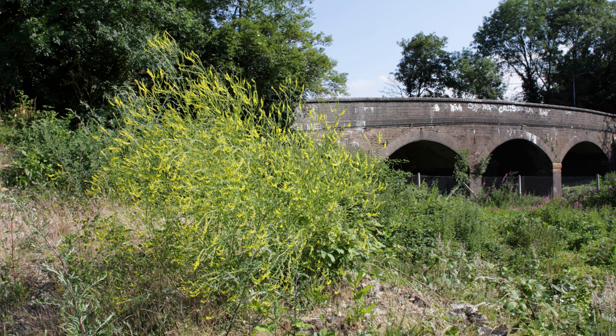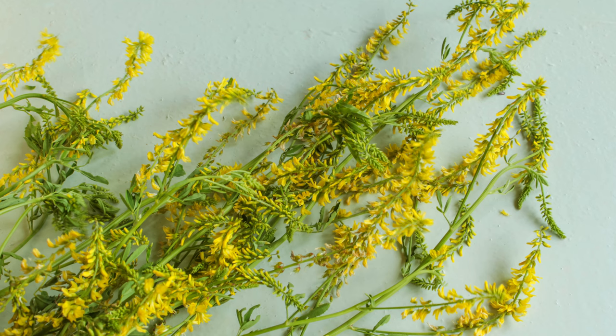Sweet clover, scientifically known as Melilotus, comes in both white and yellow varieties.